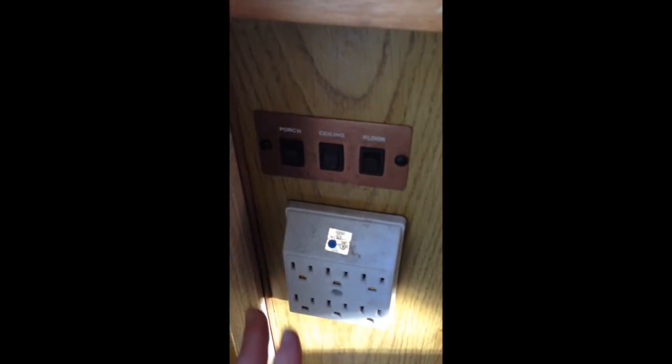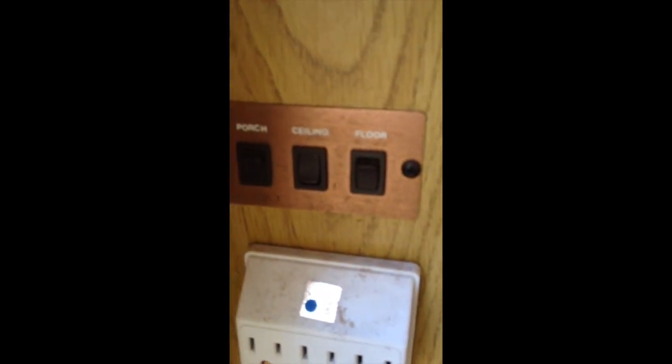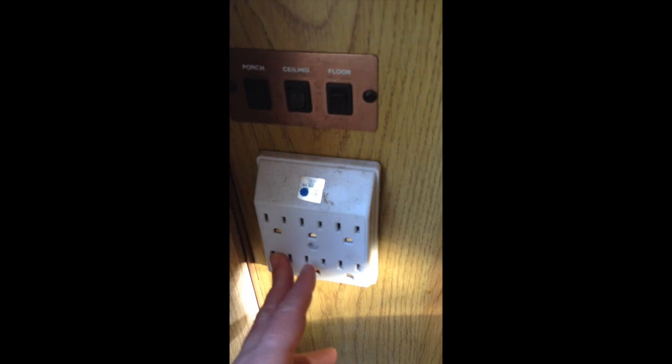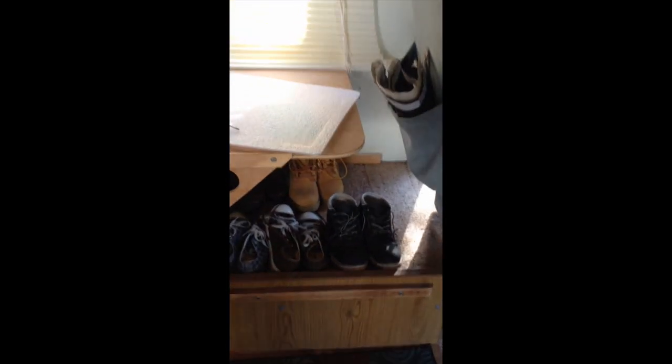I have some switches right here, and the switches are going to be for the floor lights, the ceiling lights, and then the porch light. I also have some electricity so that I can plug in my own appliances like blenders and toasters and things like that.